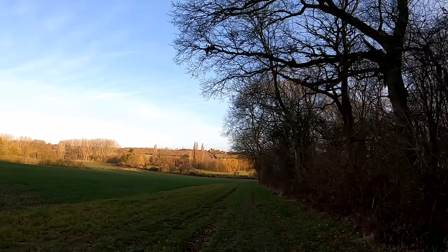Loads of other videos featuring this wood, so if you want to go back and have a look, please do. Time for a quick sit down to savour the surroundings and eat some jelly babies.